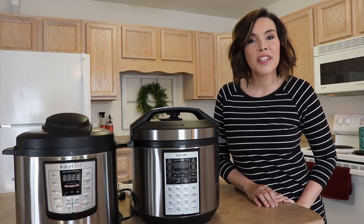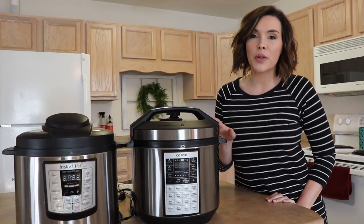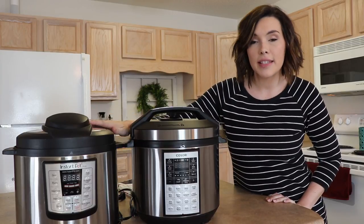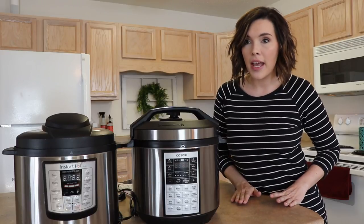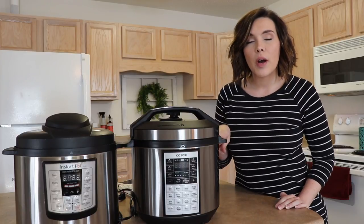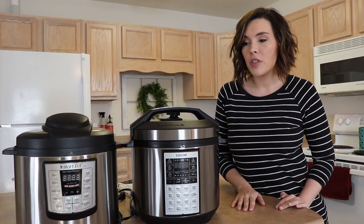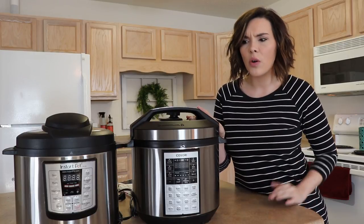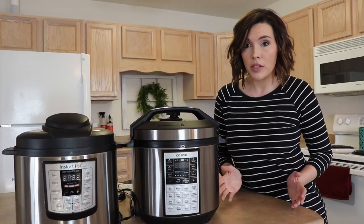Hey guys, welcome back to my channel. Today I have a little bit of a different video for you — I'm going to be reviewing the Kosori Pressure Cooker and comparing it to the Instant Pot. Just for reference, I got my Instant Pot about a year and a half ago and I absolutely love it. I've used it multiple times. The Kosori I just got about two to three weeks ago and I've used it four or five times, so I can't speak to longevity, but I'll share all my thoughts so far.